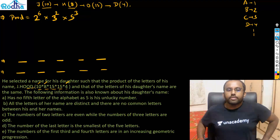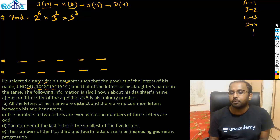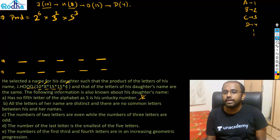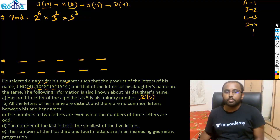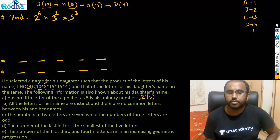Now reading the conditions one by one: she has no fifth letter of the alphabet — 5 is an unlucky number — meaning her name will not contain E, because E is at position 5 in the alphabet.